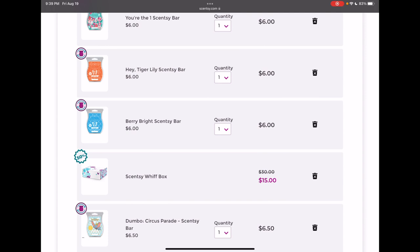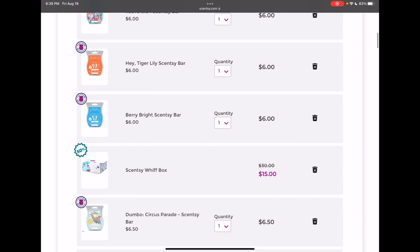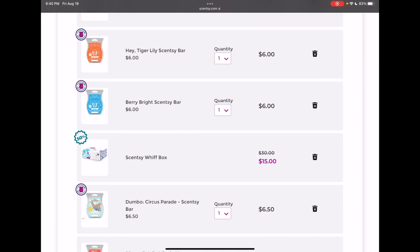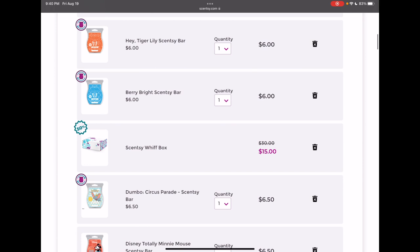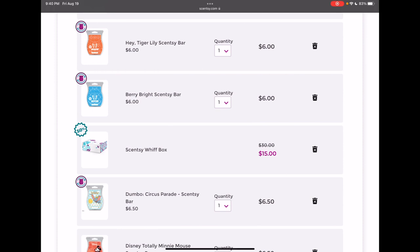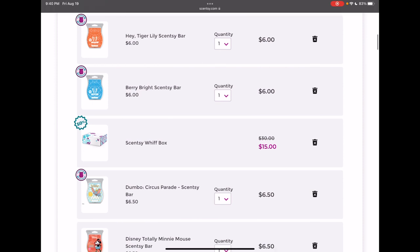Berry Bright is another one I'm going to keep for now. It's an Always Get My Bar, as you can see from the little corner on the bar picture, and I feel like for that reason I kind of want to hang on to it at least one more club, and then maybe reassess. My husband really likes Berry Bright. It's similar to Aladdin Three Wishes — people suggested if I liked that, I'd probably like Berry Bright, and yes, they are pretty similar. So I'm going to keep that for at least another club.